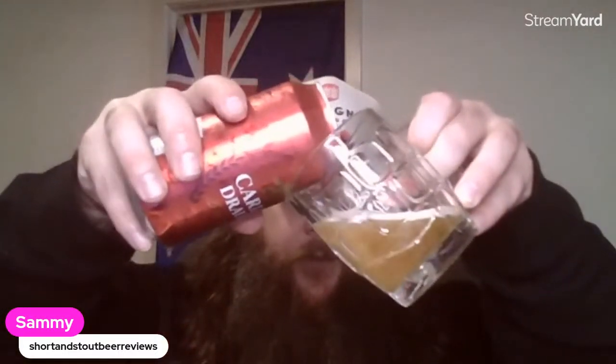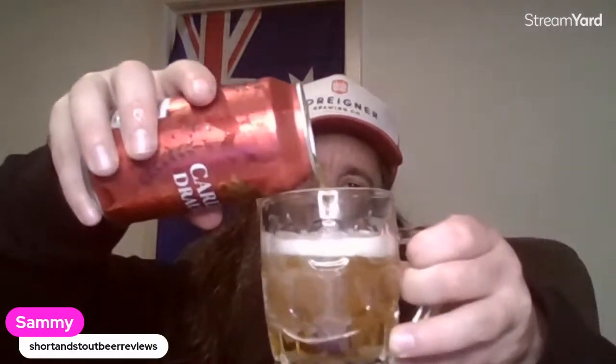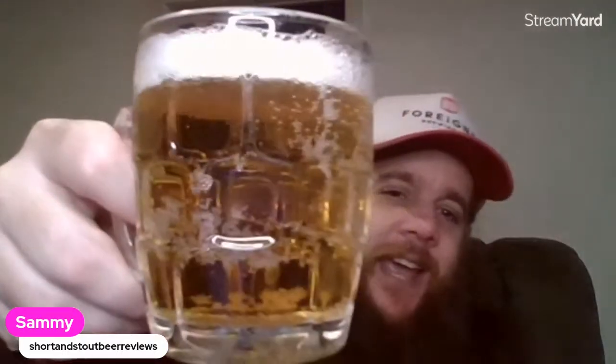Got my little dimple mug. Hope everyone's well, had a good weekend. It's now Monday here, but obviously for the UK and US peeps, it's still Sunday. About a two-finger head, straw in colour, probably a light body. Plenty of carbonation.